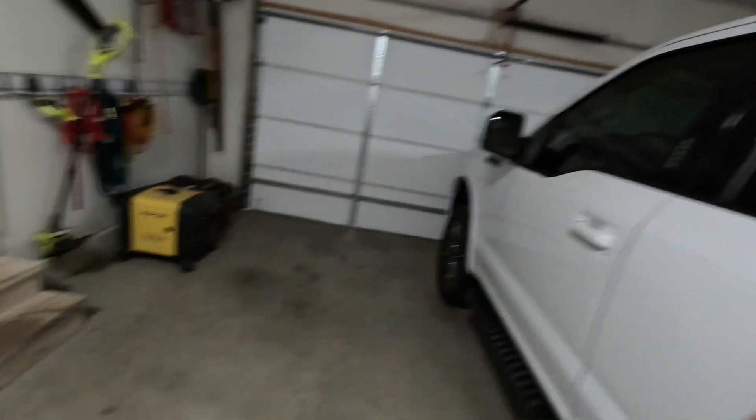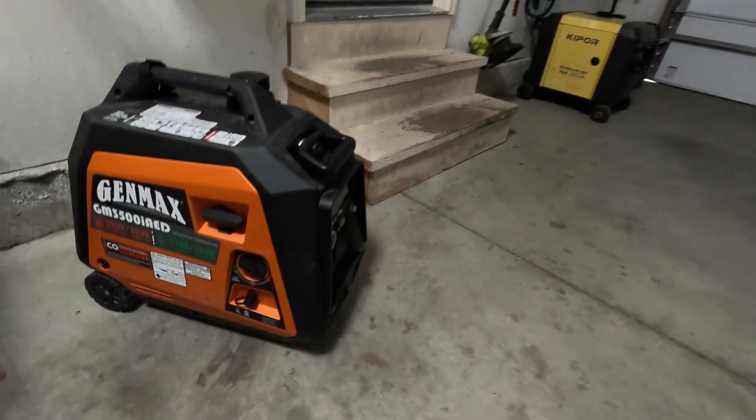Hey guys, welcome back. This is Cody with Connected Camper. Today is another installment in our generator runtime series. Today's candidate is the Genmax GM 3500 IAED — this is an inverter generator in the larger class.